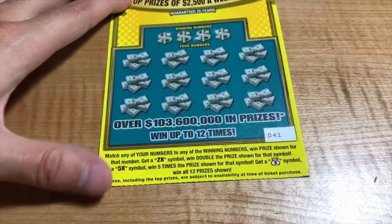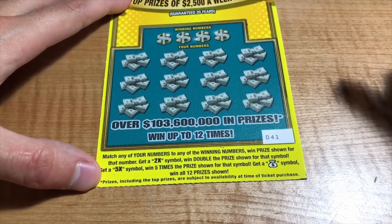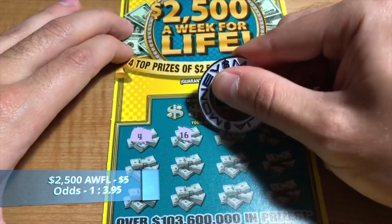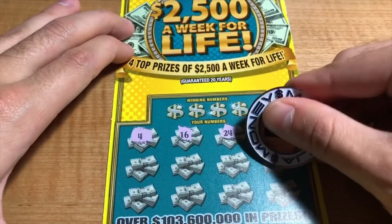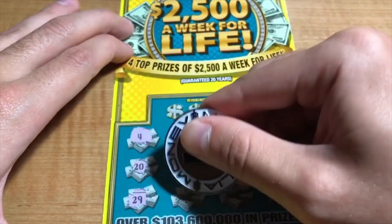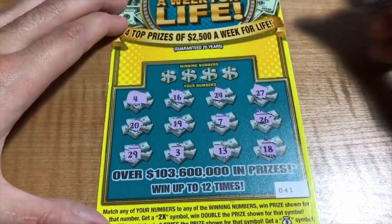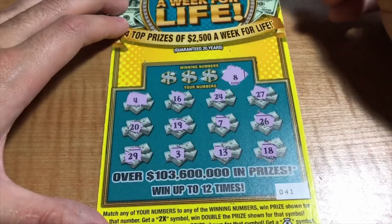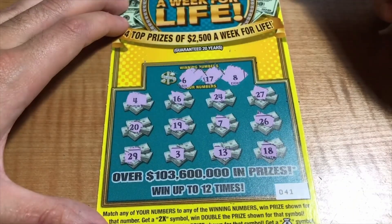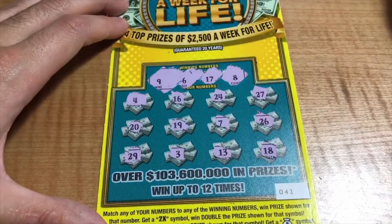Moving on to the $2,500 a Week for Life. A few more symbols as well, about the same as the Win-Win-Win — 2x but a 5x this time, and then a money bag. Numbers are 4, 16, 24, 27, 26, 7, 19, 20, 29, and an 18. Winning numbers are 8, 17, 6, and a 9. No matches.